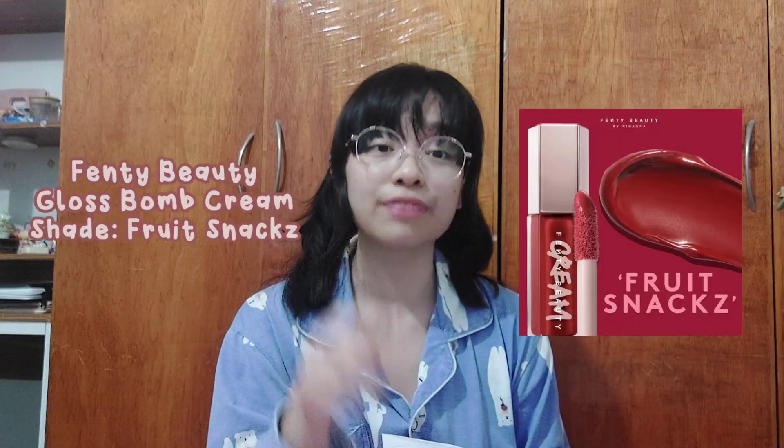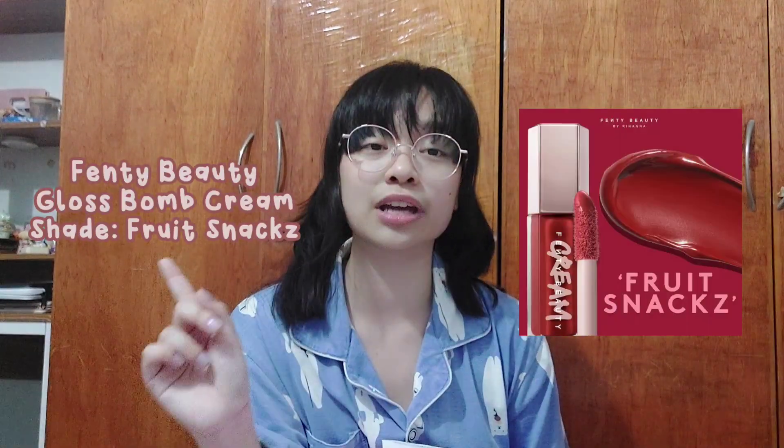The second product is one that I've been wanting for a long time. I just didn't mention it in my last makeup wish list video because I forgot about it at the time, but I have wanted this for so long. It is the Fenty Beauty Gloss Bomb Cream in the shade Fruit Snacks. It is such a gorgeous red. And even though it is kind of expensive for a lip gloss or a lip cream, it just applies so beautifully. Although I heard some reviews that it was a bit patchy, but overall the color payoff is amazing in every swatch I see online.